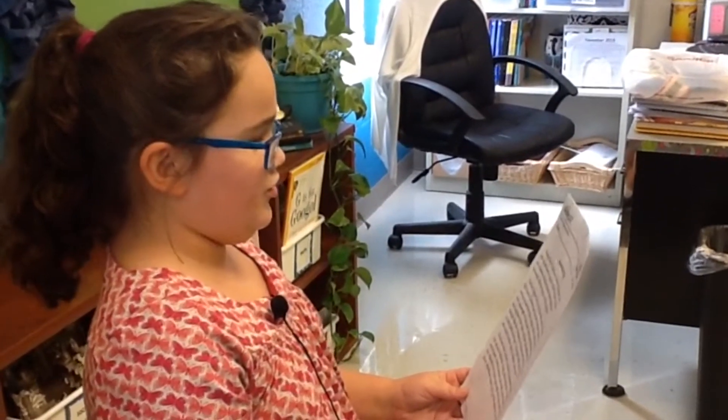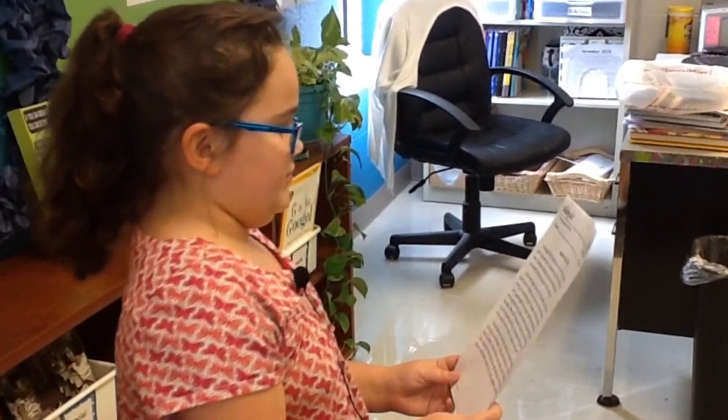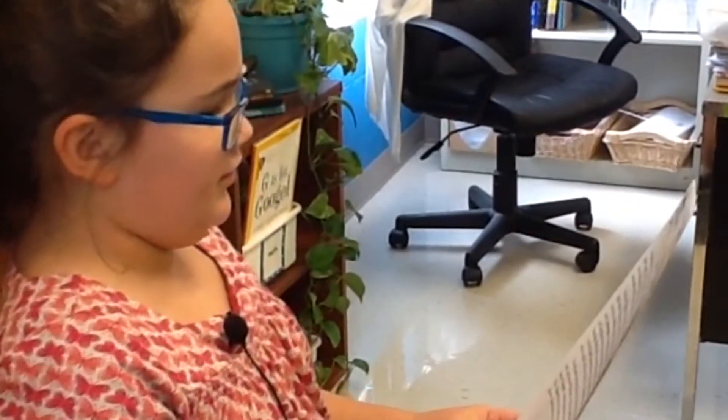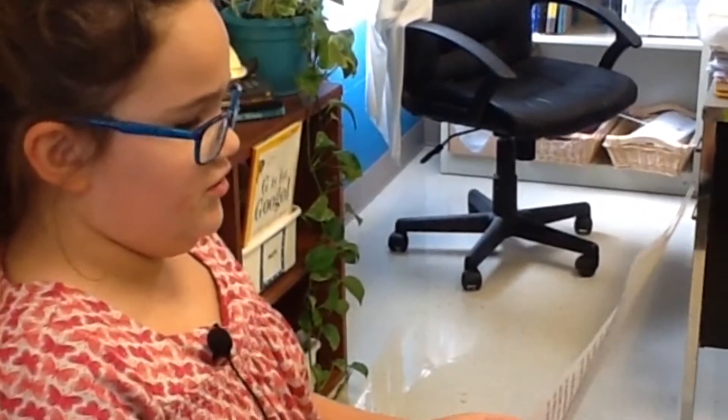Just like Ms. Hoffman taught you, okay? Ready? On your mark, get set. Although Marquam was born in England, she grew up and spent the majority of her life in Africa. She was a famous racehorse trainer when she became enchanted with flying planes. Marquam began taking flying lessons and after only eight hours of lessons, she flew her first solo flight. She went on to earn her pilot's license, which allowed her to carry passengers in her plane.